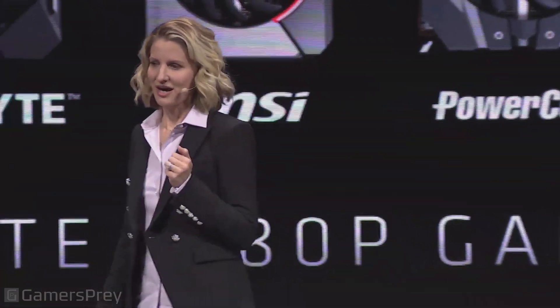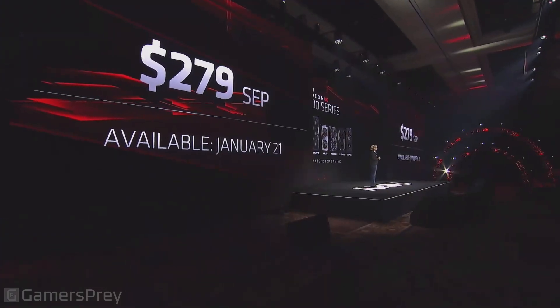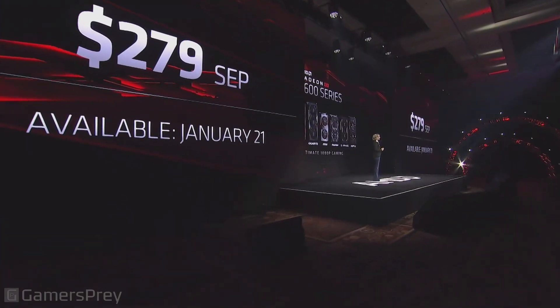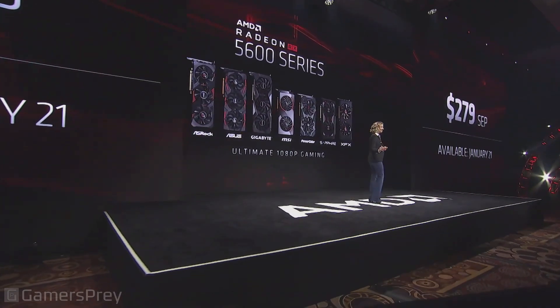My guess is that you're wondering: when can I get one, and how much is it going to cost? We are very excited that from all of our AIB partners, the 5600 will be available January 21st for $279 worldwide at all of your favorite retail and e-tail sites.